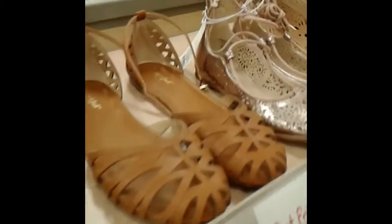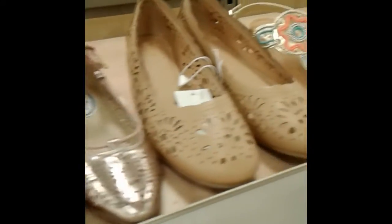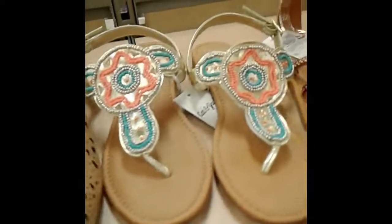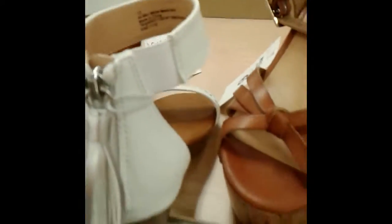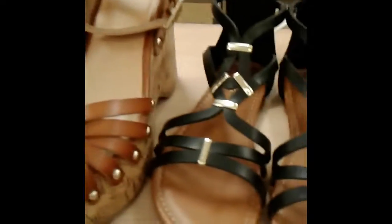Hey everybody, we are at Target right now where they have some adorable options for shoes for spring. I have a big variety of different styles and colors to show you today, and a lot of these are Mossimo brand as well as Cat and Jack, so you can look these up online.